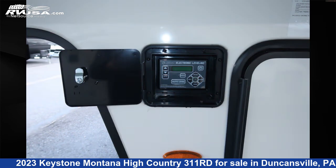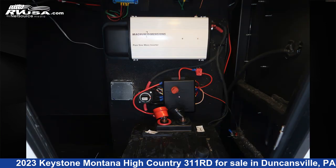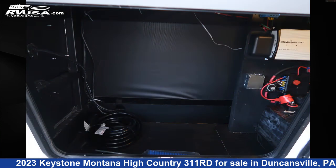The unloaded weight of this 2023 Keystone Montana High Country 311RD is 11,740 pounds. For more information and pricing on this unit, and to see all units available for sale by Ansley RV, visit rvusa.com.